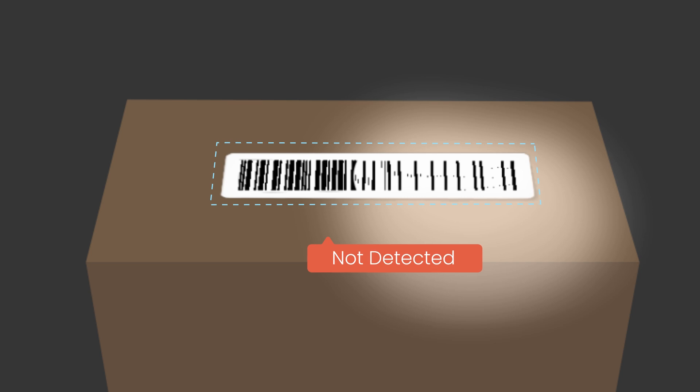Struggling with barcode scanning issues across different packaging materials and challenging lighting conditions? When your cameras and image processing can't keep up with real-world applications, your business will lag behind. But it doesn't have to be that way.